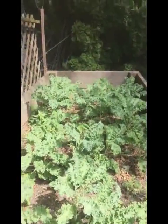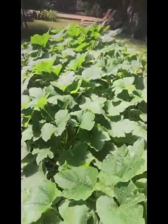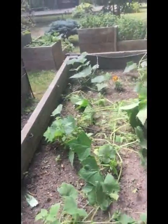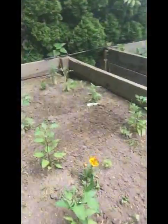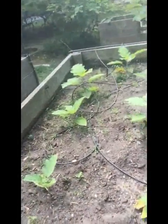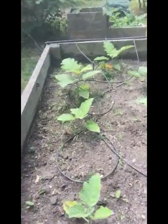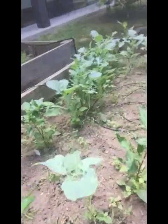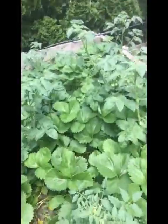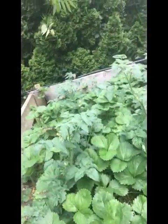We got our kale here. We got this big beautiful bed of zucchini here. These are cucumbers that I have to trellis. We have a bed of jalapeños. We have eggplants. We got some sweet peppers mixed in with some collards. We got tomatoes, but we also have strawberries in here.